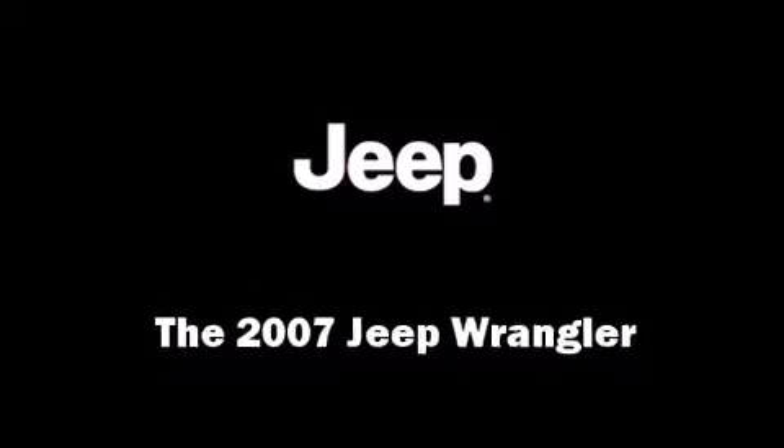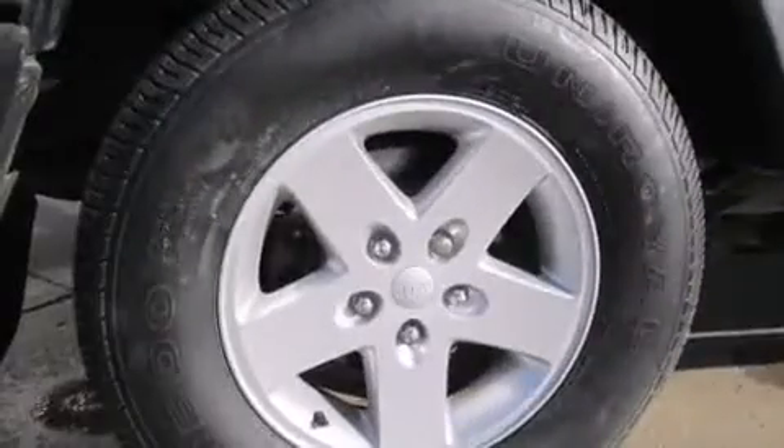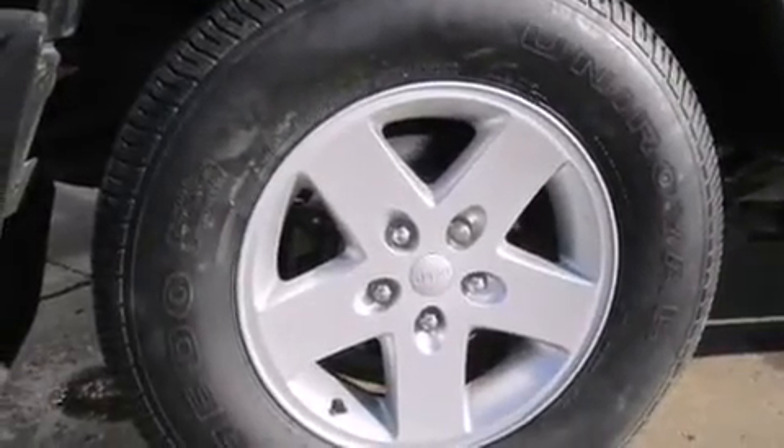Load your family into the 2007 Jeep Wrangler. It features an automatic transmission, four-wheel drive, and a refined six-cylinder engine.